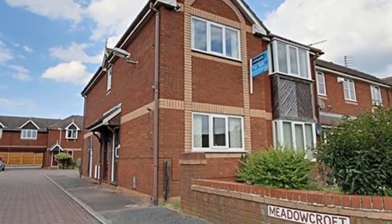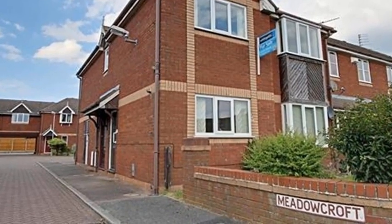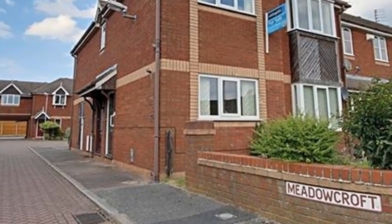This modern purpose-built two-bedroom apartment is situated in Lytham St Anne's, conveniently placed for the motorway network and benefits from a parking space and an integral store.